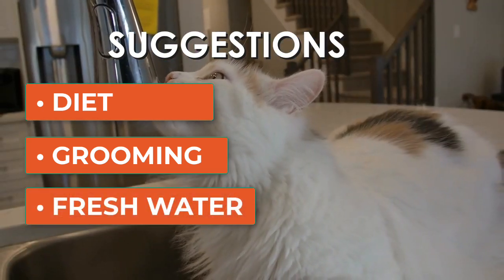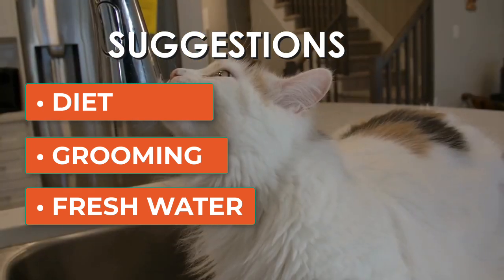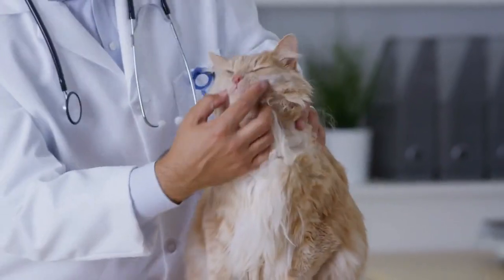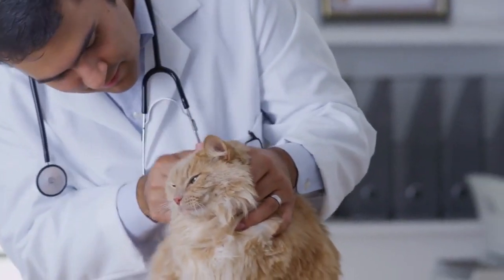Proper hydration: ensure your cat has access to fresh water at all times to help digestion and prevent dehydration. When should you go to the vet? If your cat's vomiting is frequent or accompanied by other symptoms like lethargy, diarrhea, or weight loss, it's crucial to consult your vet.